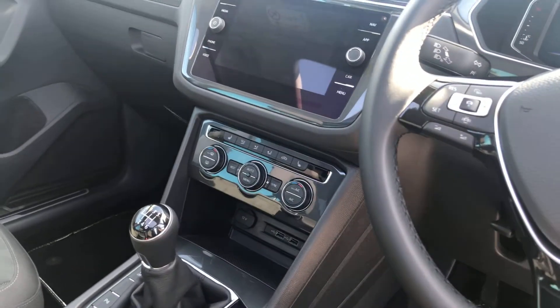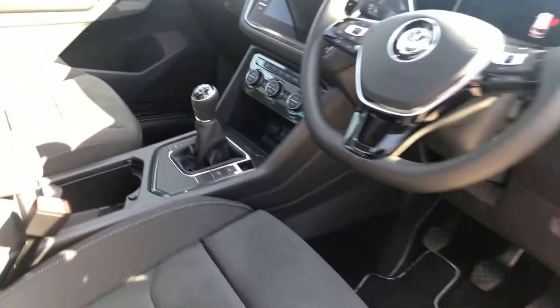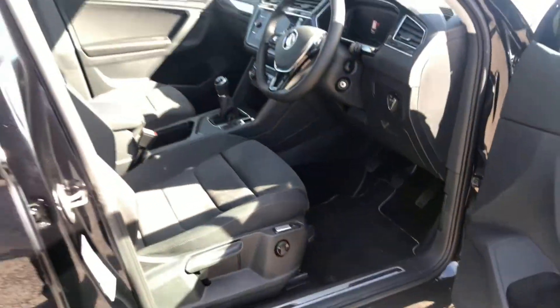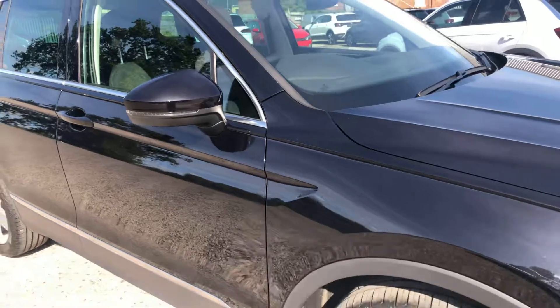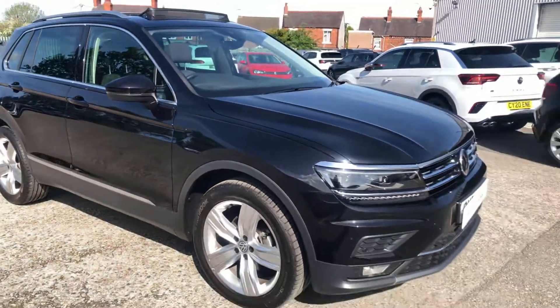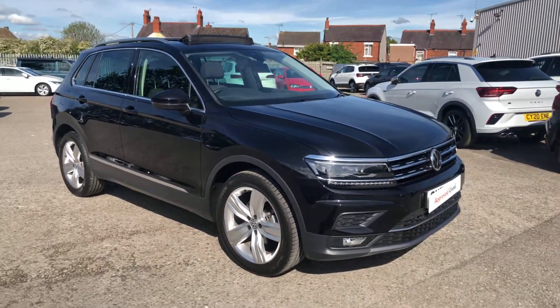You've got sat nav, climate control, heated seats, automatic headlights, and electric heated folding wing mirrors. For more details on this car, please make sure when you inquire you ask for Phil Sadler, and I'd be happy to help. Many thanks.